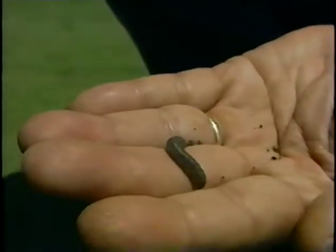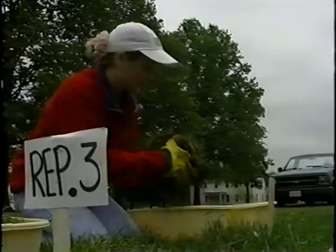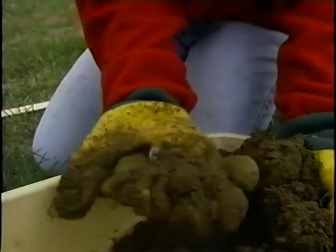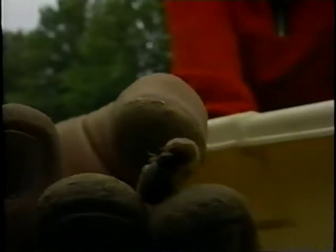Insect parasitic nematodes work effectively against soil-insect pests under the right situations. They're not a panacea for insect control. In terms of having the right conditions, you need good moisture, good temperature, and the insect has to be at the right stage. Under those kinds of conditions, insect parasitic nematodes can be quite effective. Experts agree that nematodes can be a good component of an IPM program, especially where soil pests are concerned.